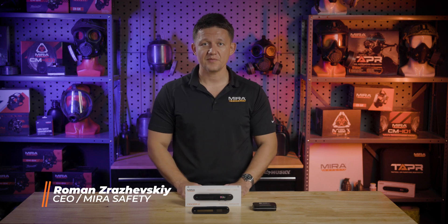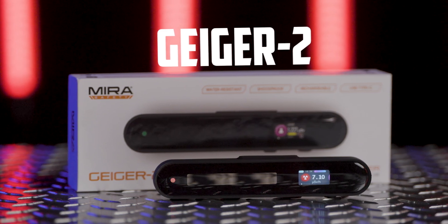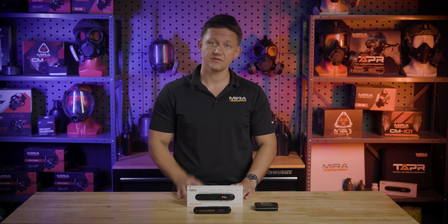Hey guys, Roman here with Mirror Safety. Today I'm here to talk about the Geiger 2 radiation detector and dosimeter combo. We're going deep on this one and we'll go over all of its use cases, features, benefits, so stay tuned.